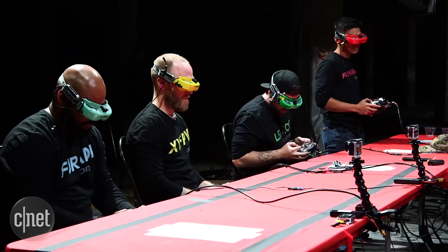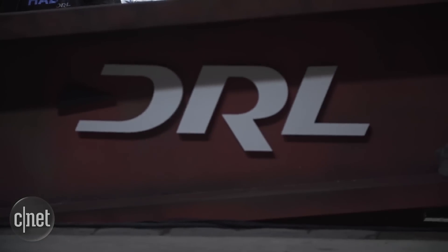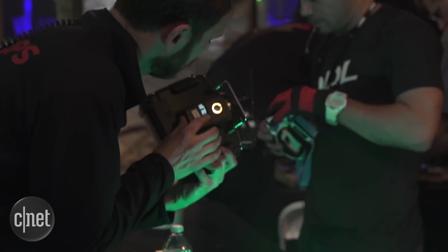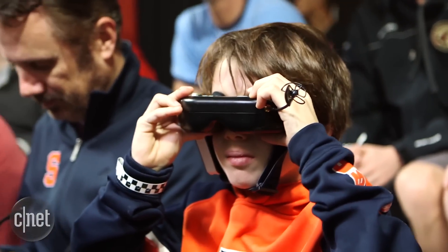FPV Drone Racing is already a huge hit amongst RC hobbyists, and as the sport continues to grow in popularity, so do pro circuits. The Drone Racing League, or DRL, is trying to take the sport to the next level with awesome looking racetrack designs, innovative tech, and some of the coolest broadcast equipment we've ever seen.